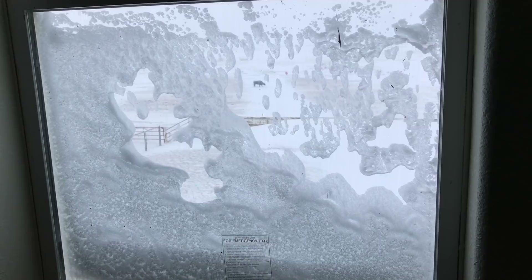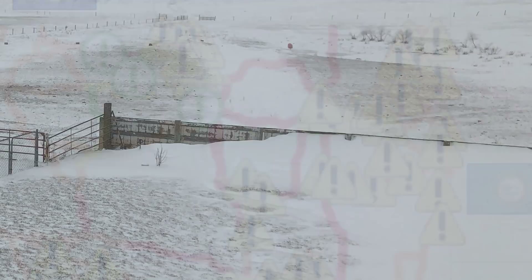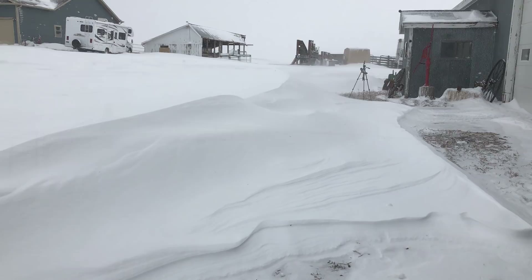We knew we had a storm on the way — we were forecasted for up to 9 inches of snow overnight — but waking up, we were surprised by how it affected the entire area. All of the roads in the county were closed, there was no going to town, no going anywhere, as snow along with high winds had created some major drifting, and that drifting can cause some interesting things.